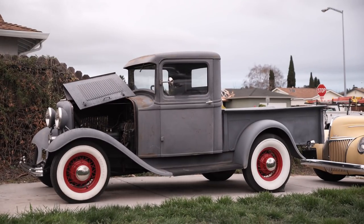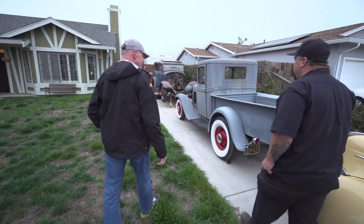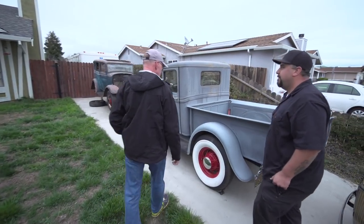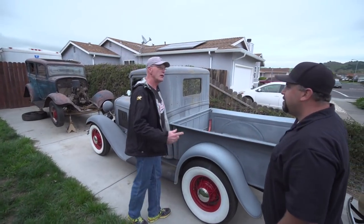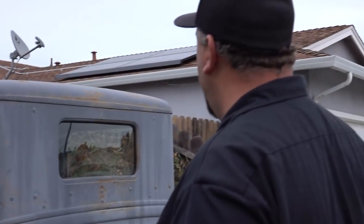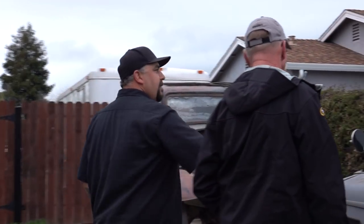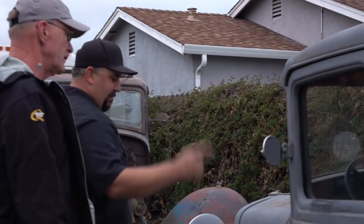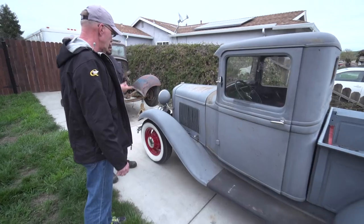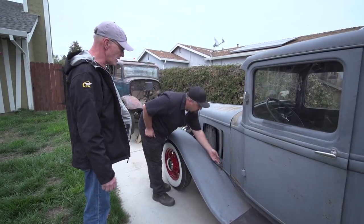Is it a four-cylinder? Four-cylinder. It's a real early '32 pickup. Serial numbers show it was made early February of '32, really? So there are some early features: it's got the no-rib in the roof cap right here, single pull handles, and the early-style gas gauge. That's a Model B. Oh, look at that — wow, that's cool.